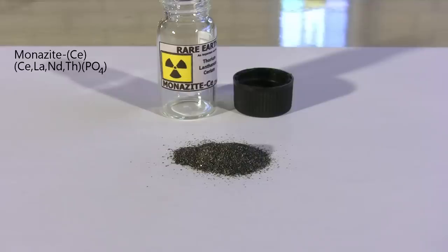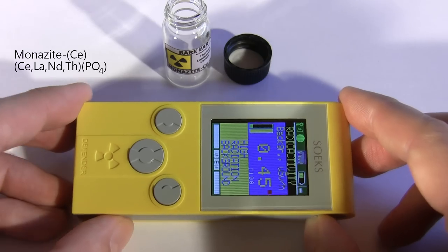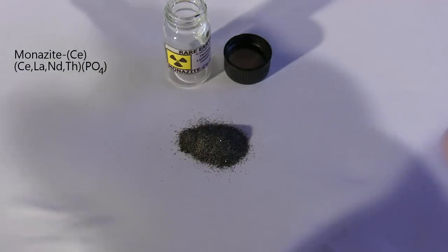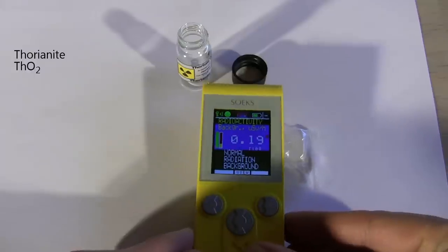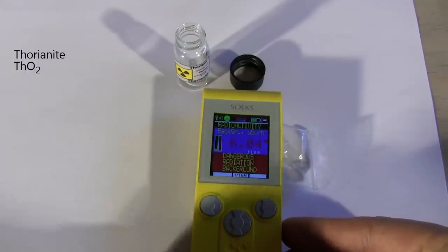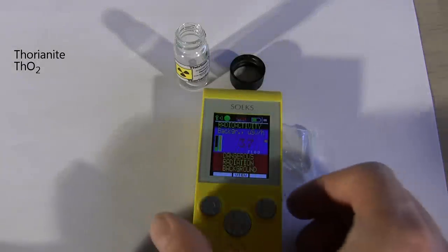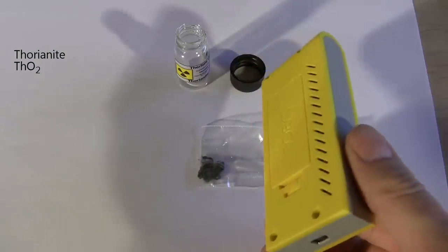This monazite is also cerium rich and contains thorium. Being careful not to contaminate the Geiger counter, I detect an average of 0.45 µSv an hour. Thoriumite is very rich in the metal thorium, so even though this is just 2 grams of the mineral, I have no trouble detecting a lot of radiation from it. Its average is 37 µSv an hour — close to 300 times the natural background radiation.